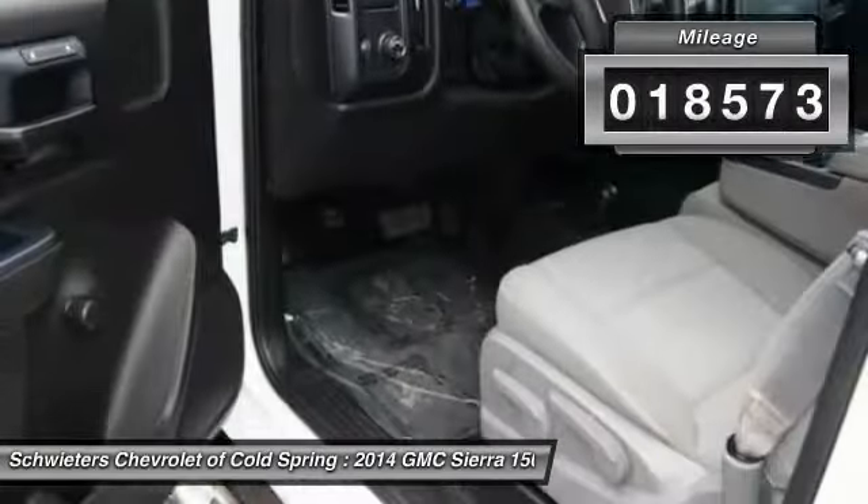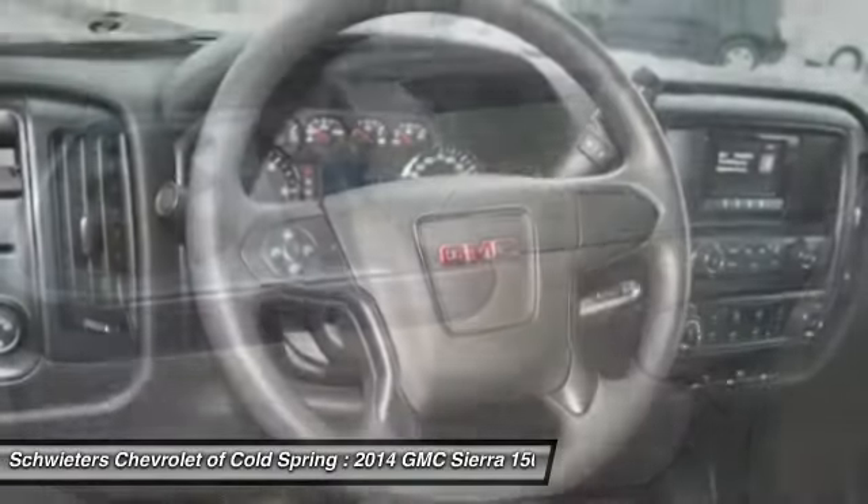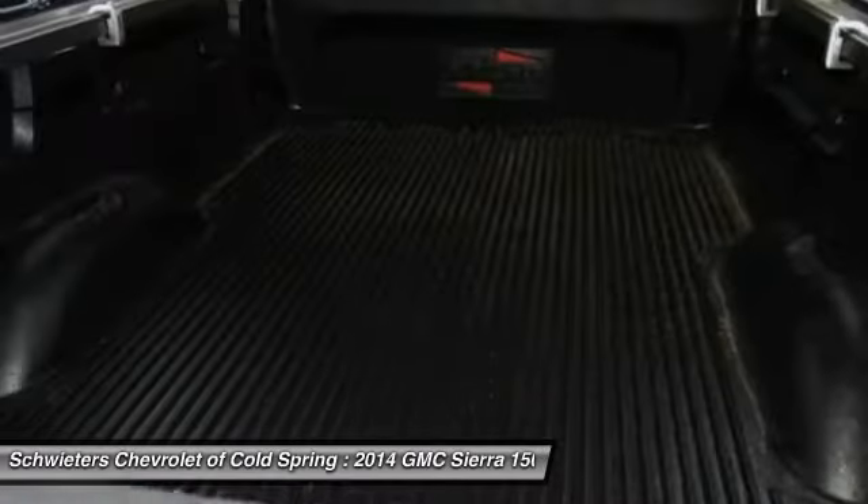Here are some of this vehicle's great options: four-wheel drive, traction control, running boards, anti-lock braking system, air conditioning, front power steering, cruise control, AM/FM stereo radio, and clock.